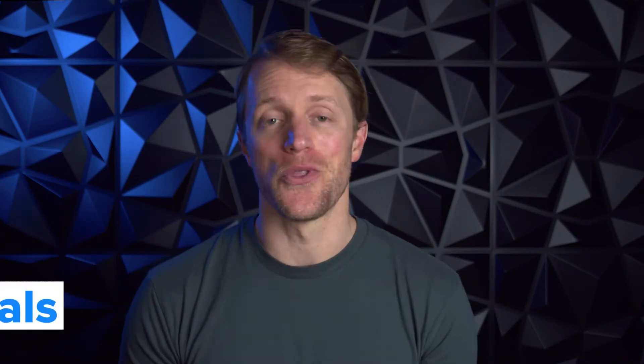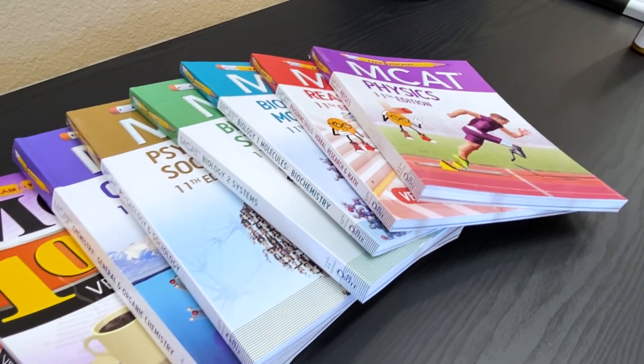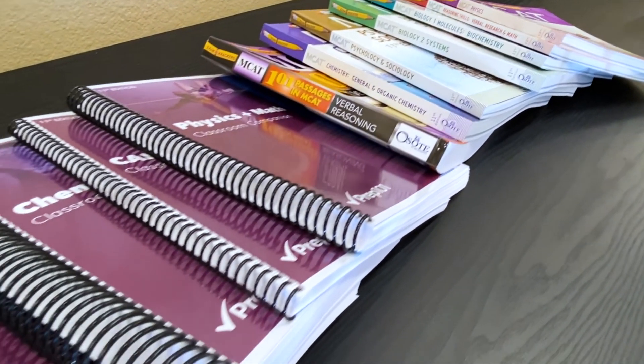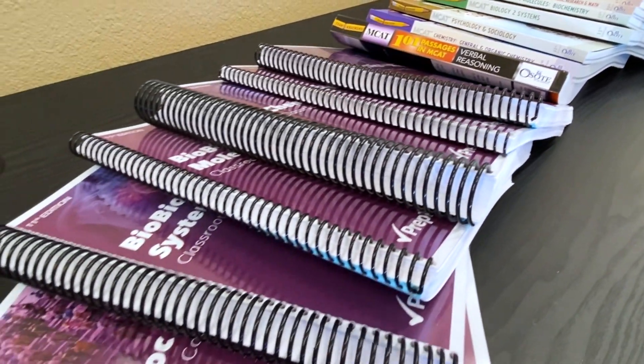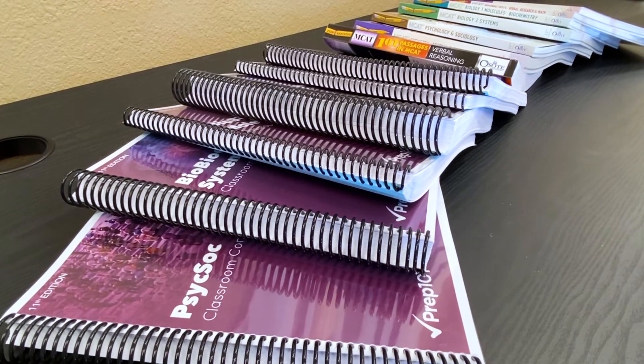Number two, the written materials. When you sign up for Prep 101, they're going to send you out a box of books — and let me tell you, this thing weighs like 50 freaking pounds, so make sure to lift with your legs and not your back when you pick it up from your doorstep. But it's all really good stuff. Not only do you get the Exam Crackers study guides and practice work, which I'm a huge fan of, but they also hook you up with these awesome class companions and annotated notes that make the lectures super easy to follow and digestible.